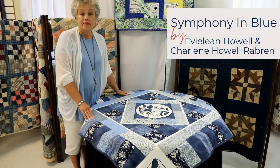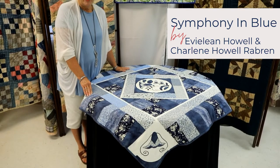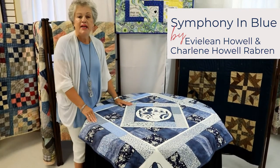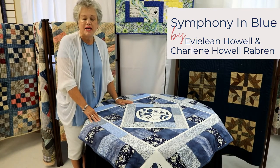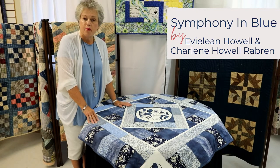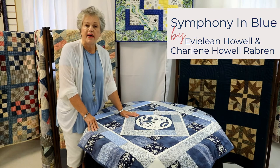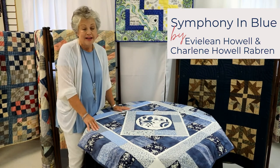This is called Symphony in Blue. It is a wall hanging or table topper. My mother and I made this as a joint project. She began this design with the applique here and on the corners many years ago, and when she moved in with me four years ago, I found it in a box and continued it from there. It commemorates a famous quilt designer of the 1920s who did this pattern from a dinner plate. I love blue.